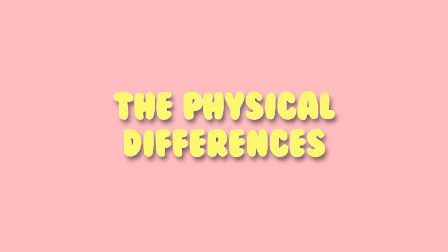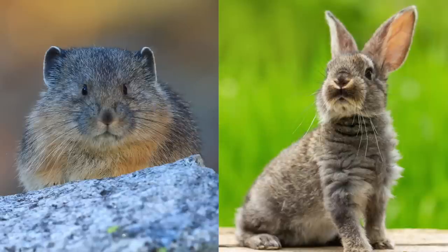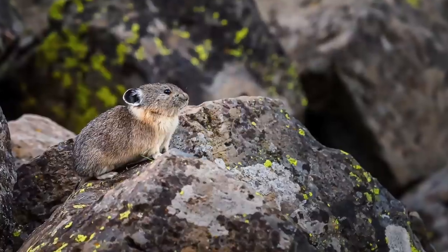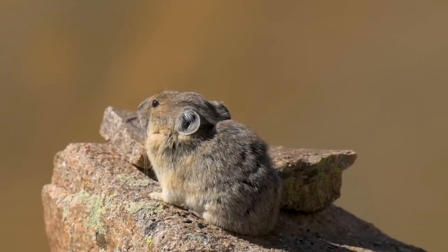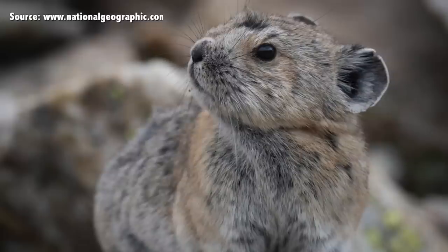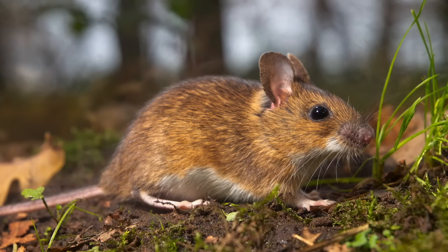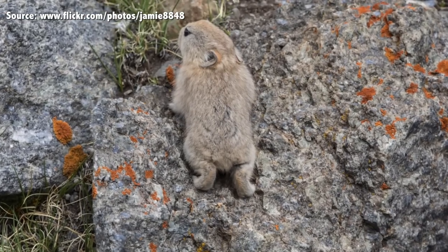Let's begin with the physical differences. A pika is much smaller, rounder, and more compacted than a rabbit. Most pikas are between 5 to 9 inches long and 4 to 12 ounces in weight. They have stubbier legs and shorter torsos. But most obviously, a pika's ears are short, more circular, and a bit more spaced out, resembling the ears of a mouse. And while pikas do have tails, they aren't really visible.